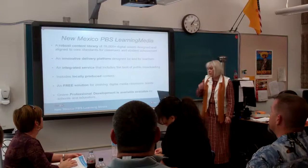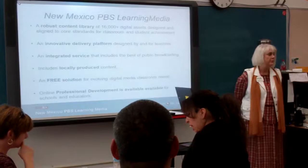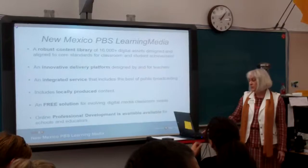It's an innovative platform designed by and for teachers. KNME was one of seven PBS sites that did the beta test for this service. We got feedback directly from teachers and tested both the user interface and the content with teachers. They gave us information about what teachers are looking for and what the best uses of the service are, so I think you're going to find this pretty easy to use.